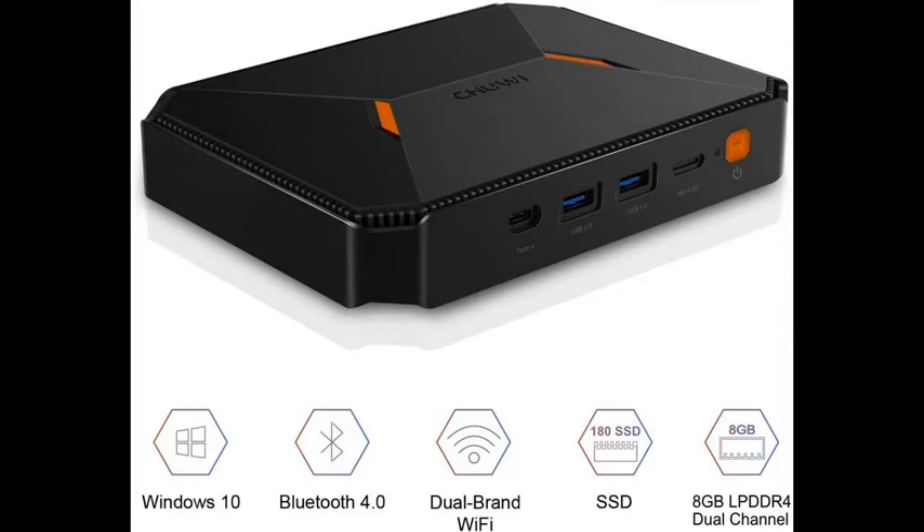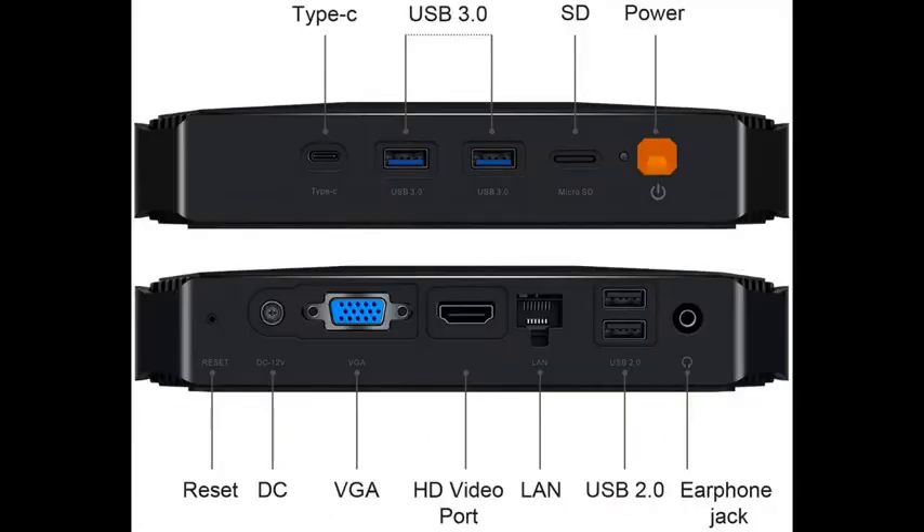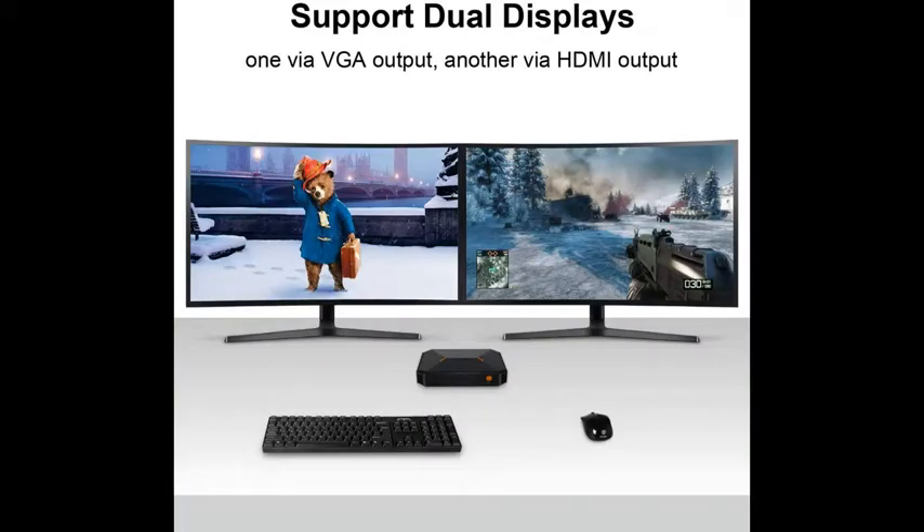CHUWI Hero Box Mini PC equips with 64-bit Windows 10, Intel Gemini Lake N4100 quad-core processor, and loaded with 8GB DDR4 RAM and 180GB SSD ROM. Powerful hardware makes it run more smoothly and stable.